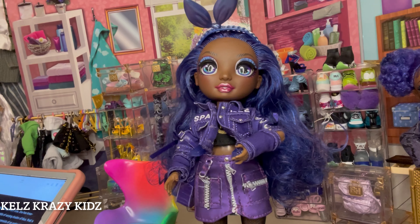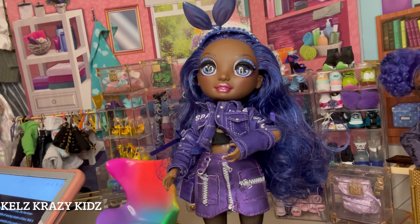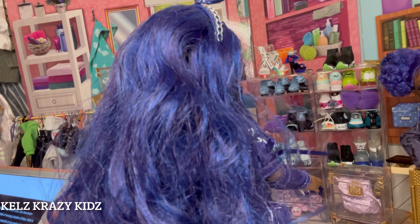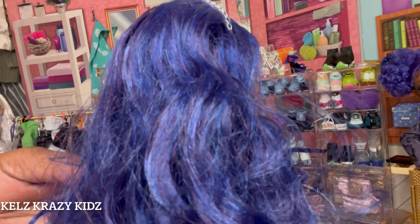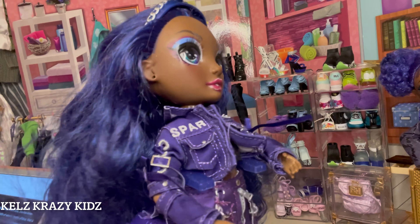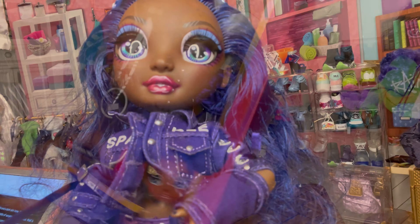Crystal is a teenage girl with a medium build and a dark skin tone. She has knee-length wavy dark purple hair with subtle highlights of varying shades of blue that is parted down the middle. And she has lovely gorgeous blue eyes.